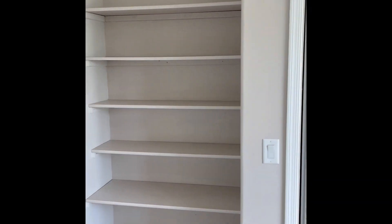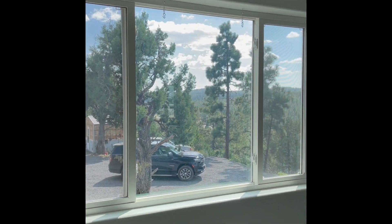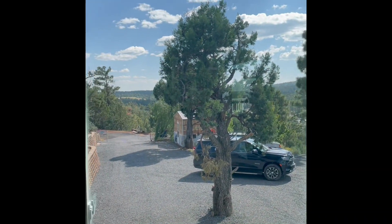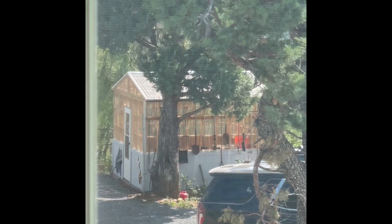Large closet, bookshelves, and again, one thing I can say about this home is that the views are incredible. If you can see, there is a greenhouse — it's fully enclosed.